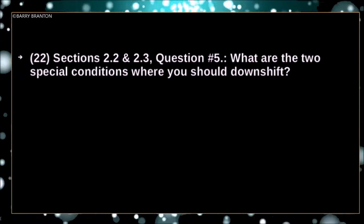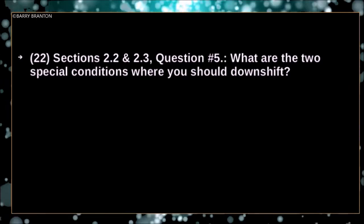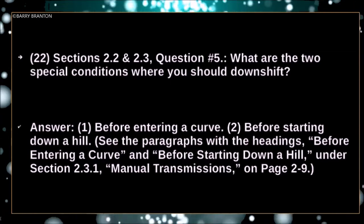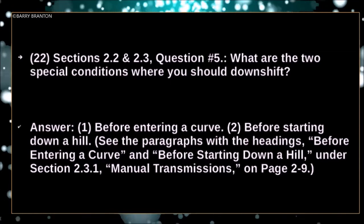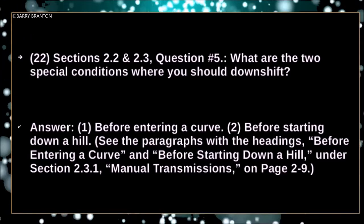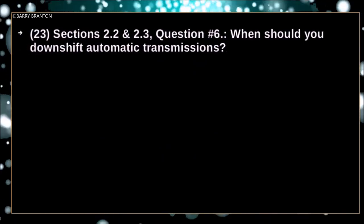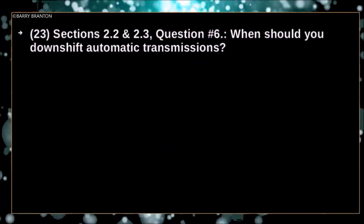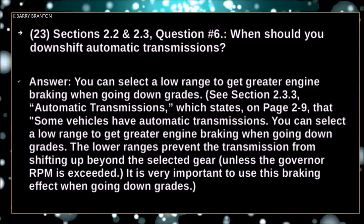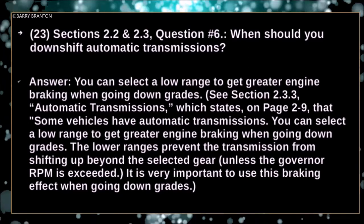What are two special conditions where you should downshift? Downshift before entering a curve, and before starting down a hill. When should you downshift automatic transmissions? You can select a low range to get greater engine braking when going downgrades.